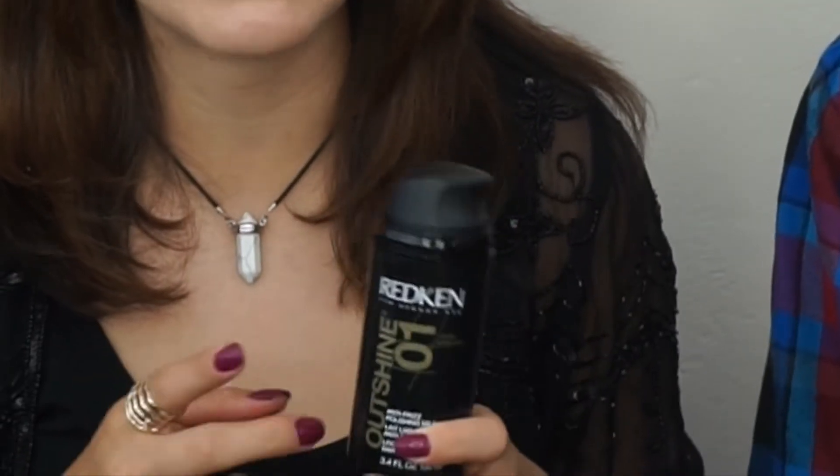The first product I want to talk about is Redken Outshine 01. I purchased this product two times in one month, and I've used it on myself and most of my clients. It's an anti-frizz polishing milk with a mild control level — it says defy frizz and boost shine. It's a lightweight smoothing milk with shea butter, and I find the description to be really true. It's anti-frizz, not very heavy, and it does add a noticeable shine to the hair.